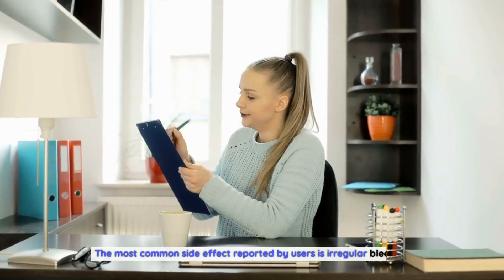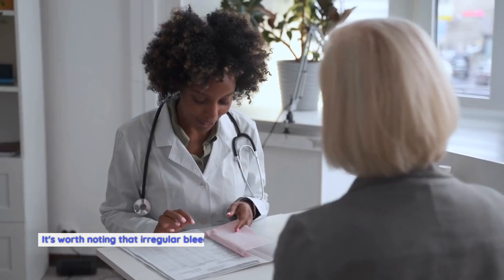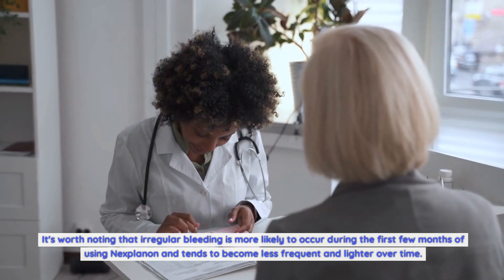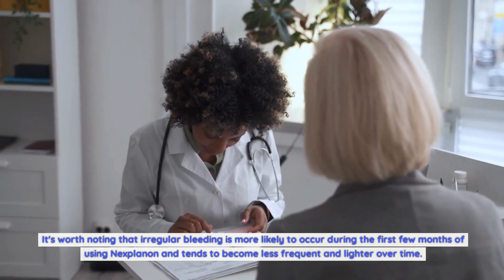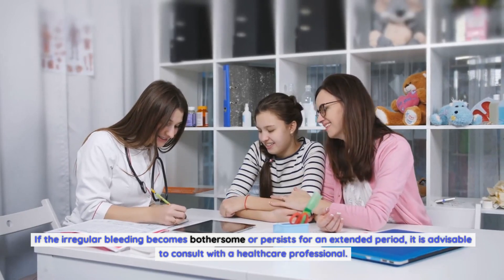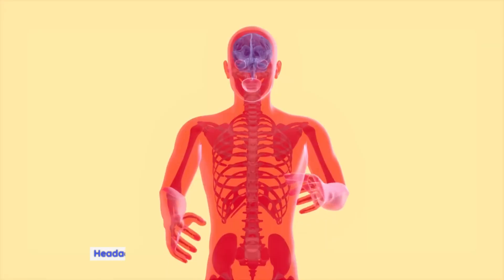The most common side effect reported by users is irregular bleeding. This can manifest as spotting between periods or changes in the frequency, duration, or intensity of menstrual bleeding. Irregular bleeding is more likely to occur during the first few months of using Nexplanon and tends to become less frequent and lighter over time. If it becomes bothersome or persists, it is advisable to consult with a healthcare professional.